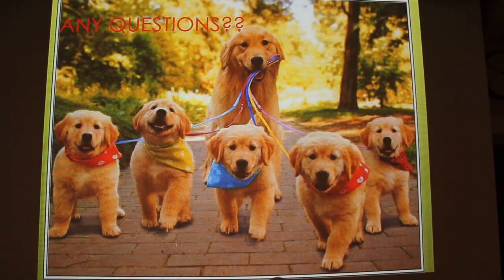So, any questions? Do you know how old they usually are when they start getting cataracts? I did not see that in my research. That's a good question.